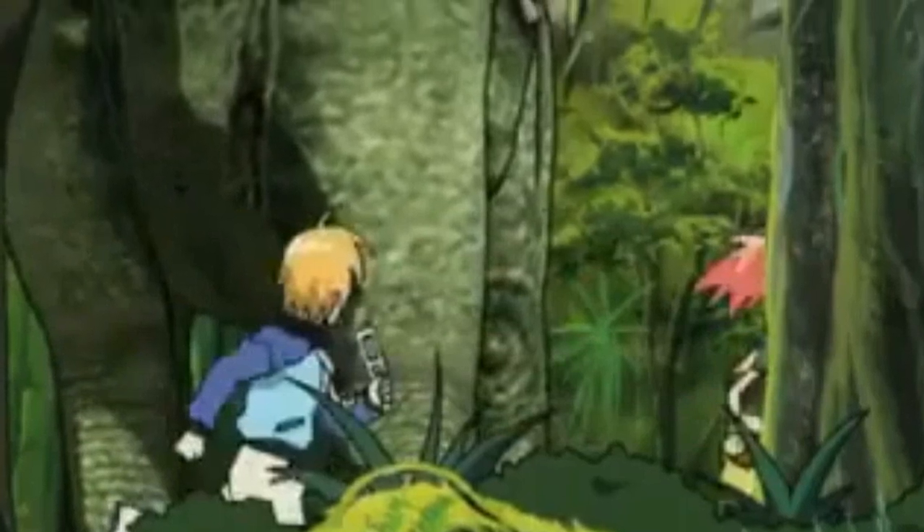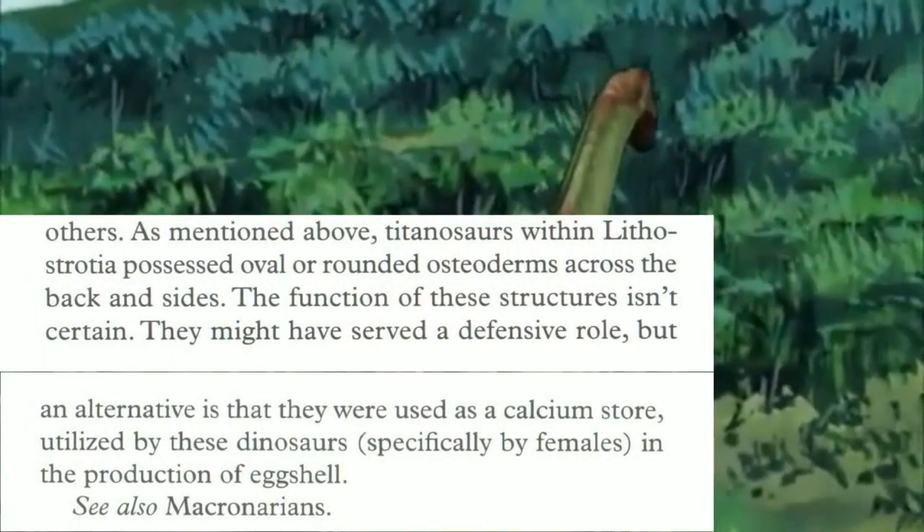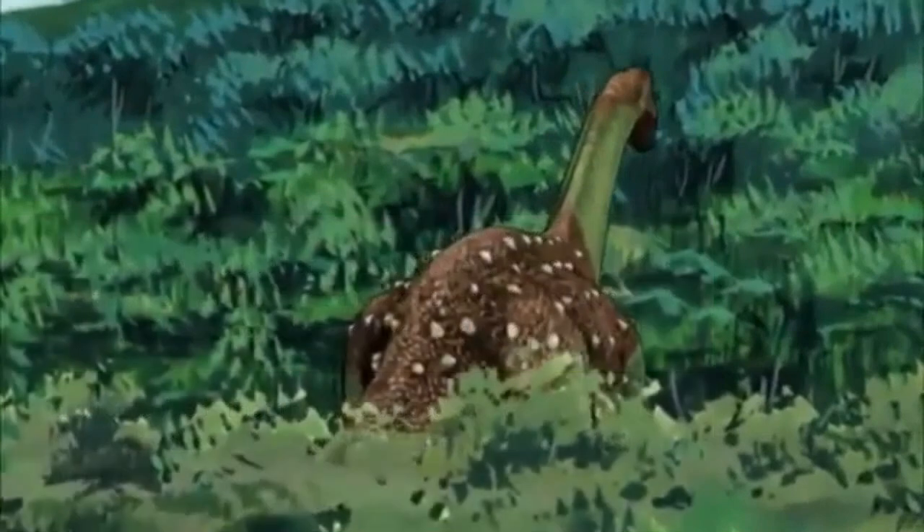When Zoe and Rex find the Saltosaurus, Zoe says she recognises it because of the bony plates on its back. However, this isn't something unique to Saltosaurus. In Darren Naish's book Dinopedia, Naish writes that numerous titanosaur species had bony plates, believed to be used as armour, with some proposing they acted as calcium stores for female titanosaurs to aid in eggshell production. Bony plates are actually something titanosaurs within the group Lithostrotia had, so it's not a good way to identify a specific species.